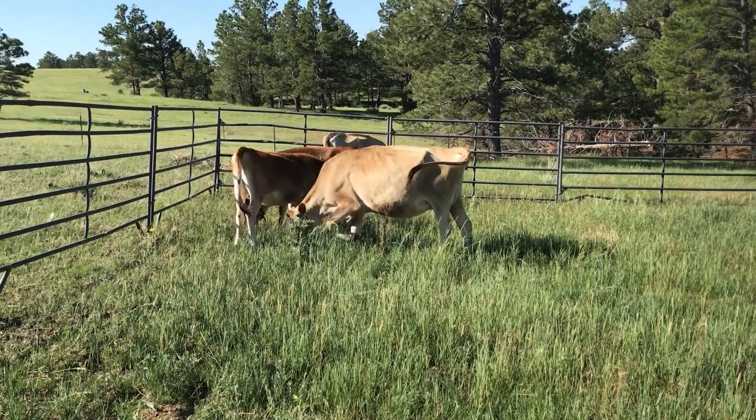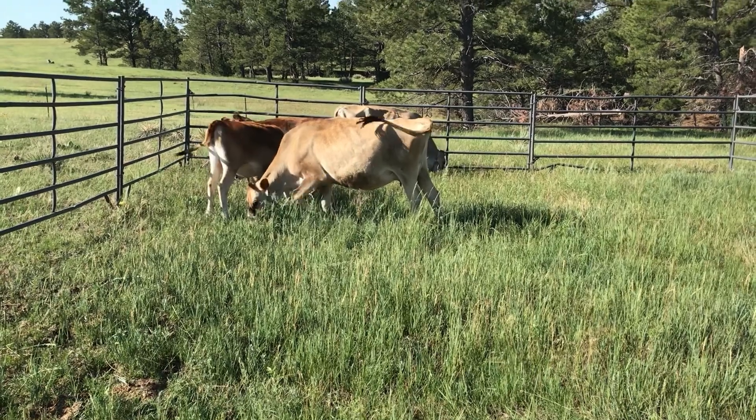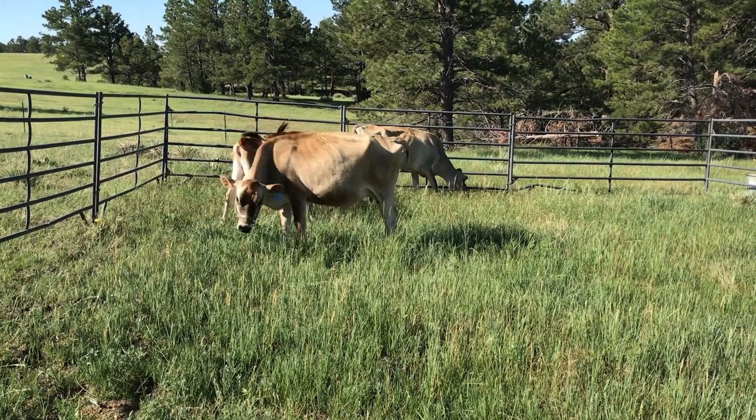Good morning. Got the cows out on the grass. I've actually been getting a little bit of rain. It's kind of been nice.